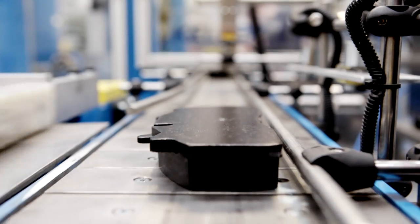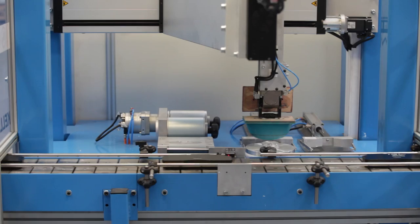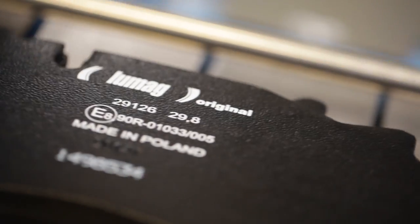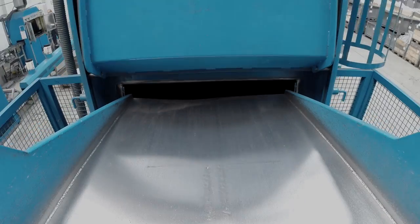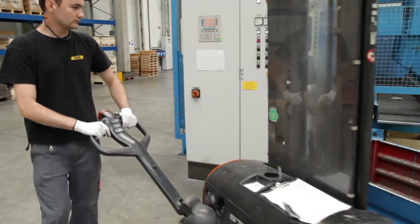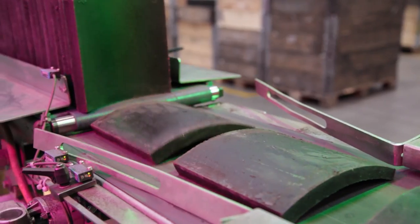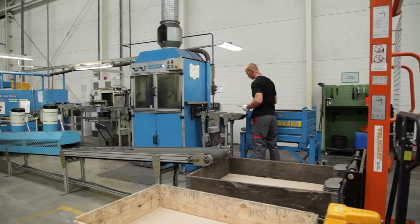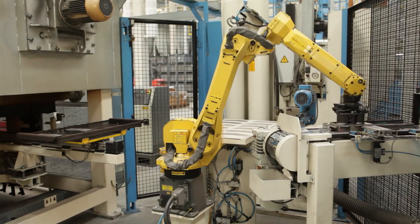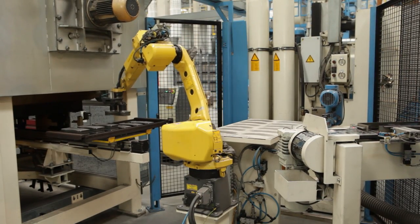All brake pads are polished and powder coated. The final step is the labelling machine for pad printing. At each stage of production, a detailed quality control is carried out, ensuring the consistency and high quality of products. The precision equipment and technology used here ensure the effective utilisation of raw materials.